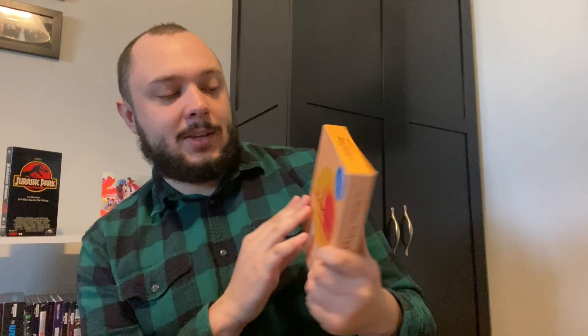One of my only other box sets is the Before Trilogy — still has the sticker on it, one of my first Criterions. My wife, who was my girlfriend then, got this for me as a gift — maybe for my graduation or our one-year anniversary. Each of these editions is great. I think I like these more than she does. I think Before Sunrise and Before Sunset are perfect movies, and Before Midnight is great but not perfect. That's my take on the Before Trilogy.